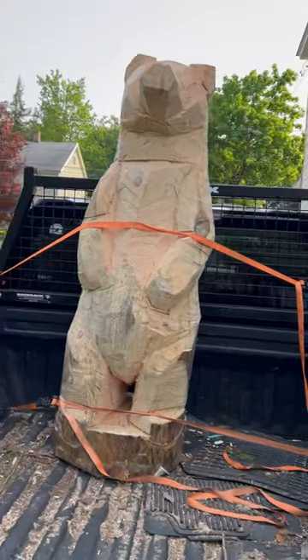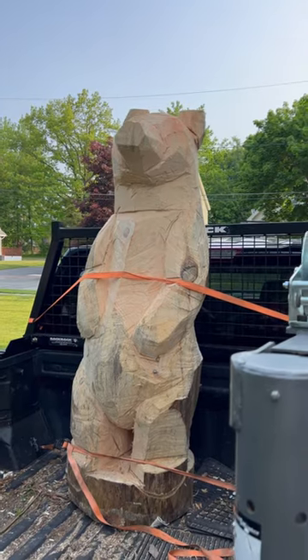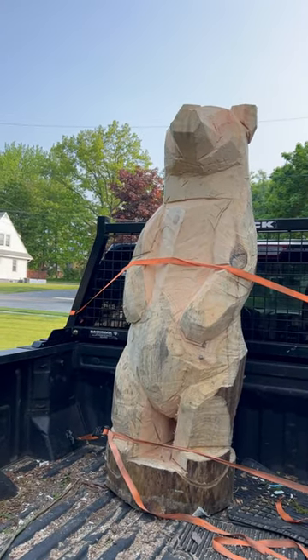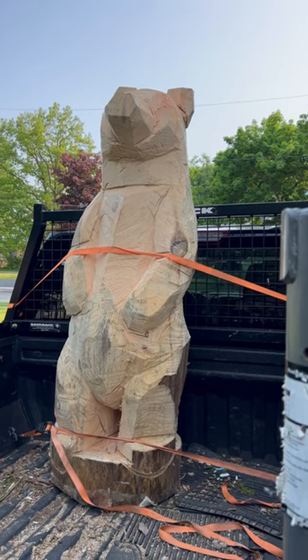Smaller carvings are always quick sales. This isn't an order or anything — just working on a big old bear. He's just over five and a half feet. Been cruising around in the truck, letting him dry out for a day or so. I'm going to get him out of there today and start doing the detail work.